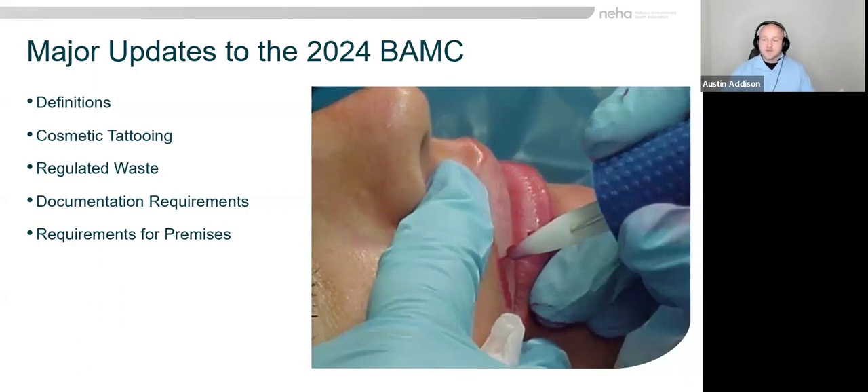To give you a quick update of the model body art code and everything we've changed: we've added a lot of definitions. We received 53 definition change requests — anyone can put in comments for what should be changed or how things should be written. We did get requests for 53 definitions and we've added 15. Of particular note is that we have provided definitions and some guidance on cosmetic tattooing like microblading.